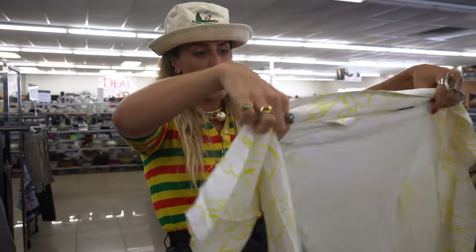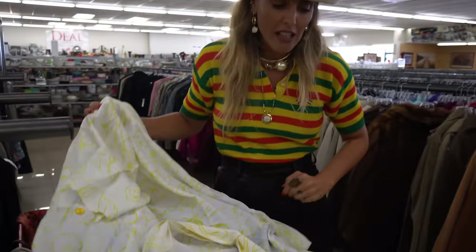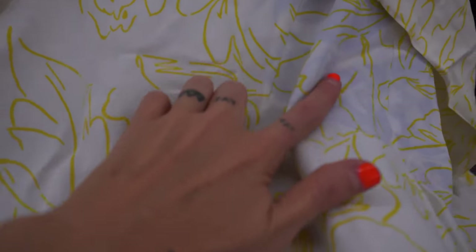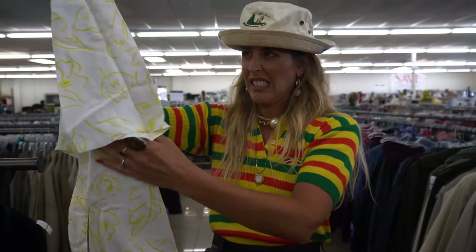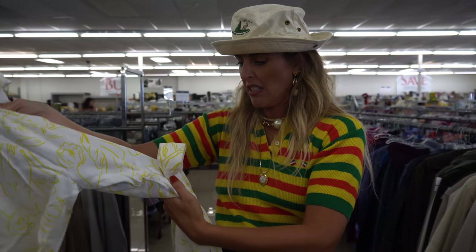I was getting so excited about this dress and then I realized it's covered in like some dye or something, and I don't know if I can get it out. Do you think it's worth trying? What's the half-off color? Green — but there's a blue tag on it. My answer would be no.